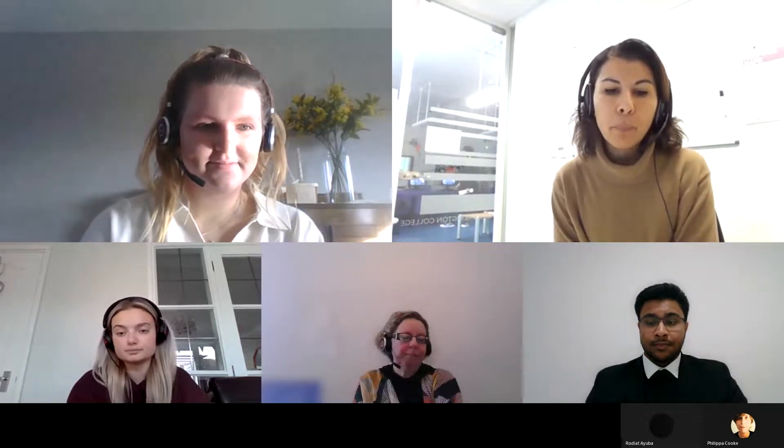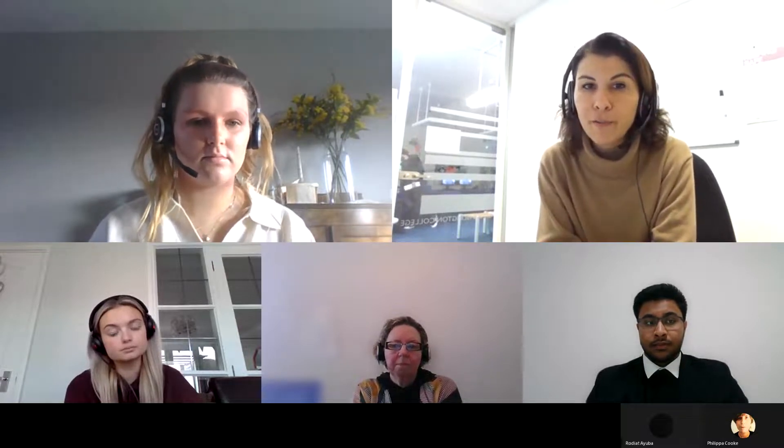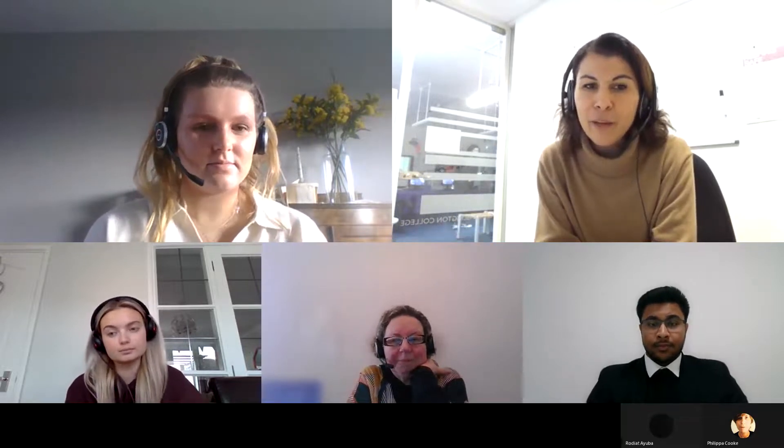Hello everyone and thanks for joining us today. This live webinar is organized as part of National Apprenticeship Week. Today we're going to talk about how to apply for an apprenticeship, top tips to be successful, and we'll have the opportunity to hear from some amazing apprentices currently working at Capgemini. Joining us today are Michelle Perkins, Molly, Georgia and Raj from Capgemini.